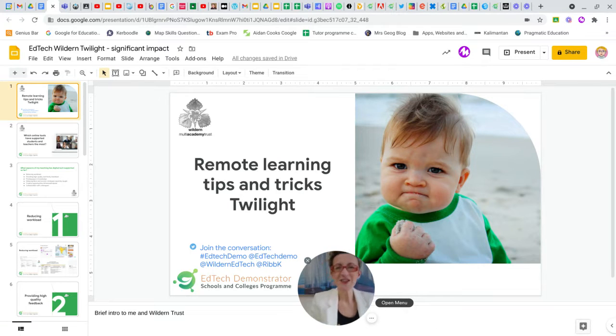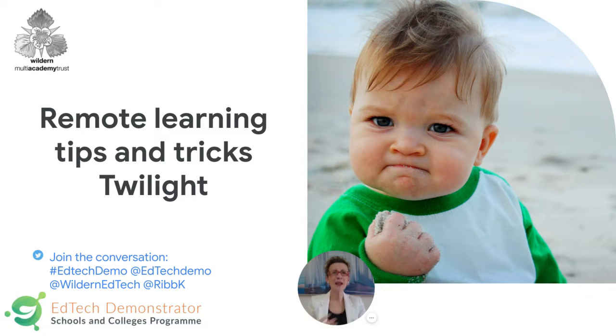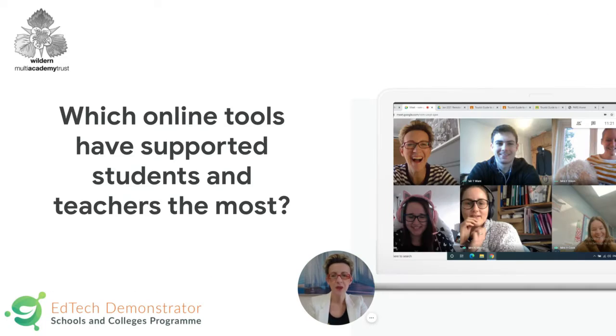Hello everybody, good afternoon and thanks for joining us for this twilight on what's being called 'all things Google', but I've slightly adapted to think about some remote learning — just calling it tips and tricks. Things we've learned from the first lockdown and what's working over the past two weeks. So thanks so much for joining us. Right, before you freak out about the amount of tabs I've got open, let's get started. This is going to be about online tools to support students and teachers.